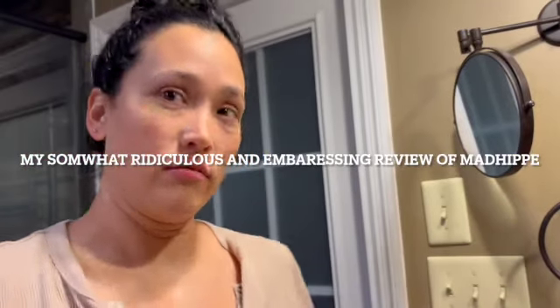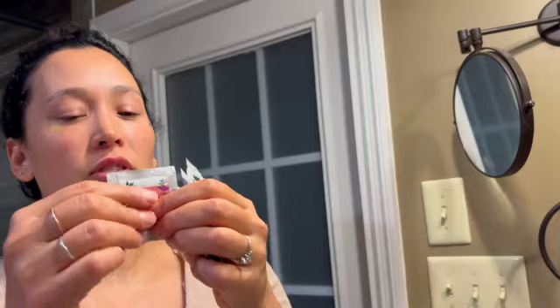A fun thing about Mad Hippie is that if you order from their website, they give you all these fun little samples. I've never seen this one — microdermabrasion facial with probiotics and fruit acid complex. I wonder if it's like rough. It kind of feels like it is. Maybe I should do that — let's try it! What does it look like? Love it, and this has no fragrance in it.